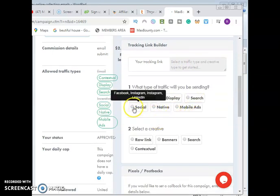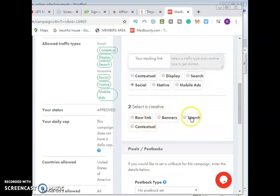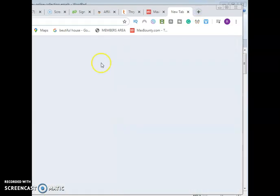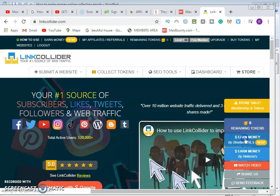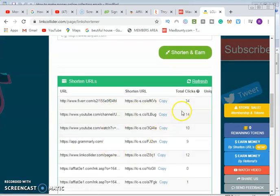From the tracking section, select which method you want to use to promote — social, email, native advertising, mobile in-app, push notifications, or search via Google and Yahoo. Choose 'social,' then select the link type: banner, search, contextual, or raw link. Copy your raw link, then shorten it. I use LinkCollider to shorten links — log in, then go to 'Earn by Shortening URLs.'